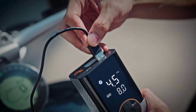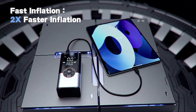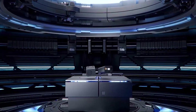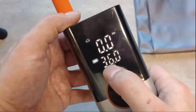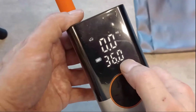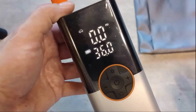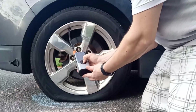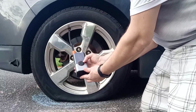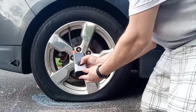It inflates any tire two times faster, while charging your mobile with ease. It charges multiple devices, making it a versatile tool. Its large LCD display shows preset values and real-time pressure values, making it easy to observe and operate at any time. It presets and monitors tire pressure and automatically turns off when the set pressure is reached, preventing excessive inflation.